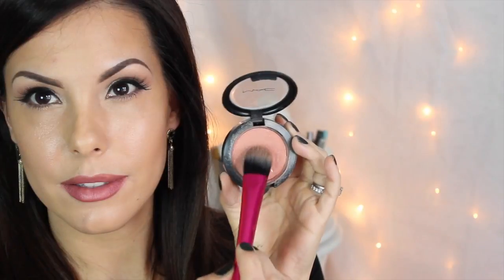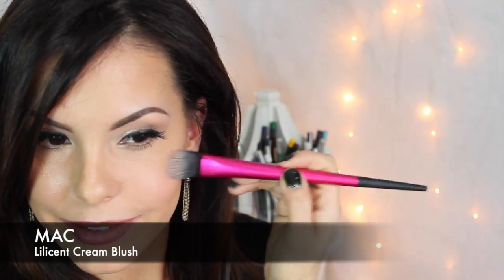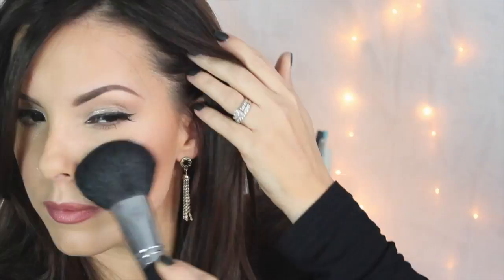For cream blush, I like to apply it with a foundation brush. I start by applying it to the apples of my cheeks and then blending back and downward right into my contour. Here's what one side looks like finished. Then to set the entire look, I'm applying setting powder.